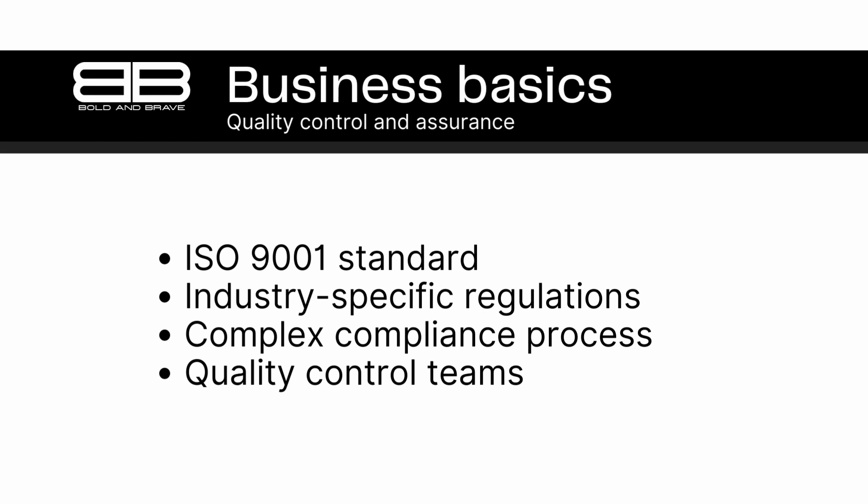By adhering to the ISO 9001 standard, businesses can demonstrate their commitment to quality and continuous improvement, which can help them build trust with customers and gain a competitive advantage. Other industry-specific standards and regulations may apply to certain products or industries. For example, the food industry must comply with regulations like the Food Safety Modernization Act, while the automotive industry must comply with standards like the IATF 16949. Complying with these regulations can be a complex process, but it's critical for ensuring that products meet safety and quality requirements. Quality control and assurance teams must stay up to date on the latest standards and regulations.